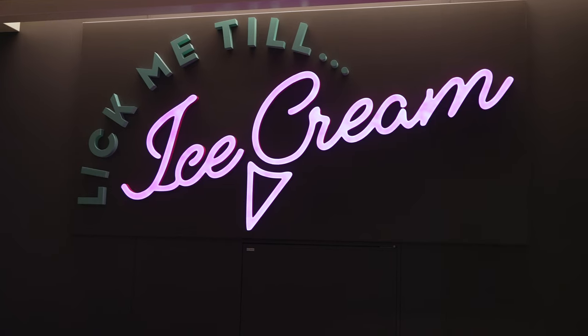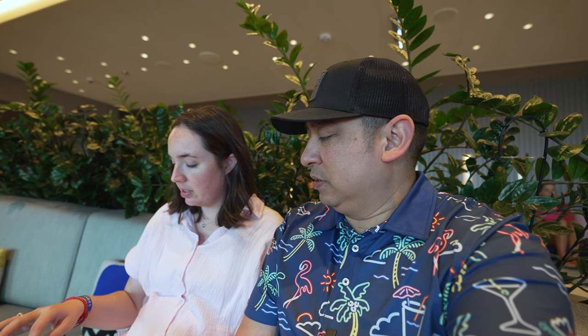Ice cream was good — the place is called Lick Me Till Ice Cream. We found a quiet little sitting area adjacent to it. We spotted another cruise ship out there and tried to identify it using a cruise mapper app — looks like it might be a Carnival Mardi Gras. Someone suggested checking through binoculars up on the cool deck, around deck 15 or 16.